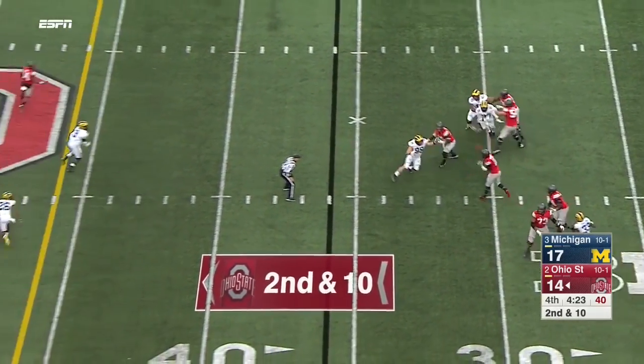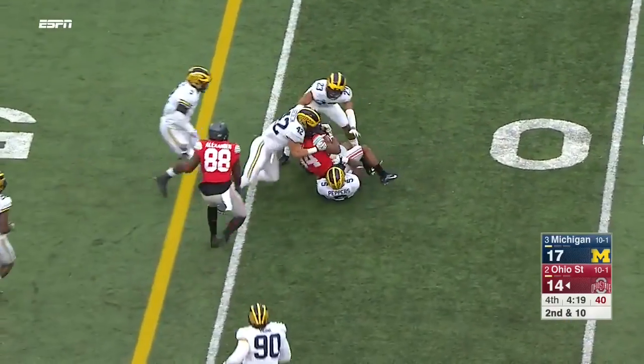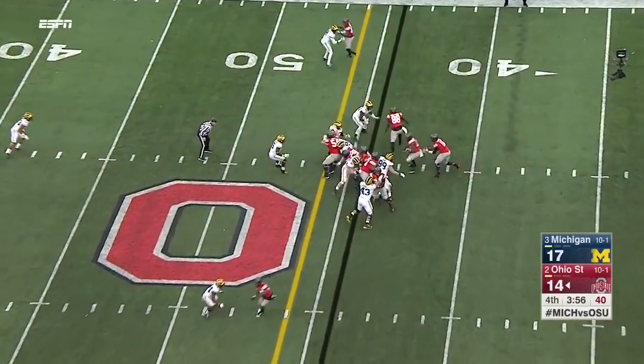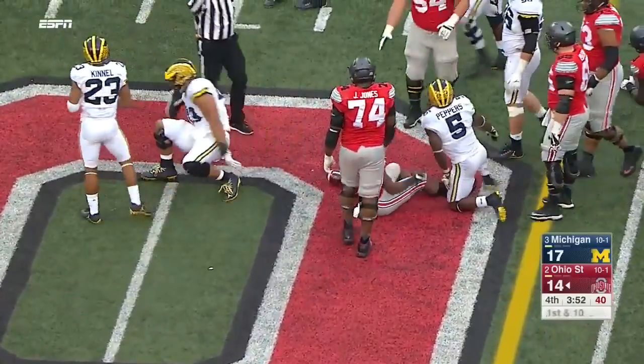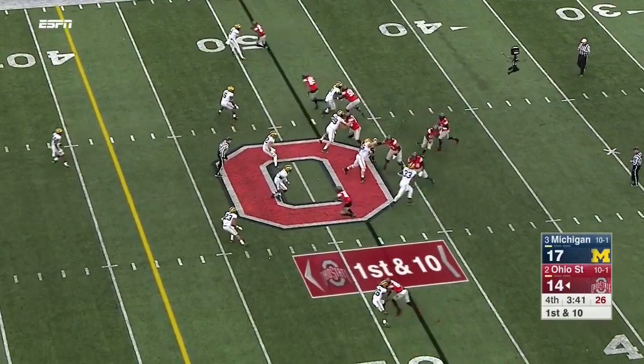Barrett this time has plenty of time and delivers — Hill retreated after making the catch, he was ahead of the marker, but it's Peppers and comes up short. They need two on third down. Playing quickly and a first down gain by Weber — up near midfield now. Much better in the second half.